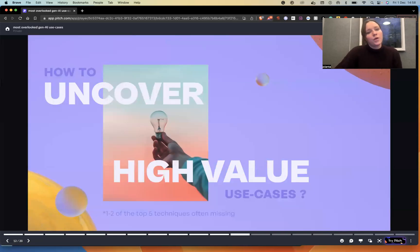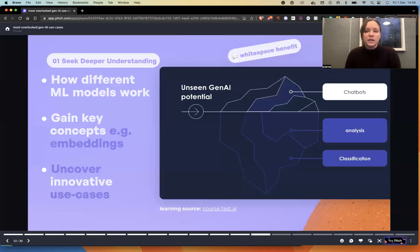Going into how to uncover high-value use cases, we notice that there's between one or two techniques missing in the experts and product designers we talk to. They're good at using one but kind of omit the other technique. Going into how to uncover those high-value use cases, we'd like to start with: first, you have to seek to understand the technique — the tech — deeper.